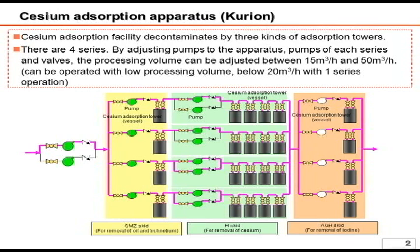The next portion with the four vessels is called the H skid, which absorbs cesium. The last is the AGH skid, which removes iodine.